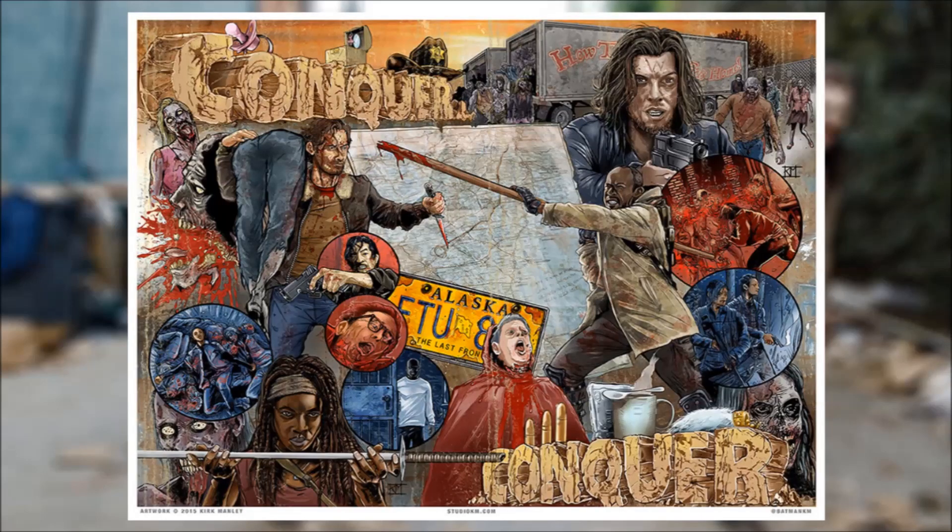We've also got another art piece by Kirk — this is the Conquer art, and this is another one that I just absolutely love. The detail is spectacular. We've got the circles once again; I really love that. Kirk, if you're watching this, I would love to see that in the future — you implement it very well, and it's just so well done overall. It's so hard to put into words what I feel about these art pieces, because they're so fantastic.